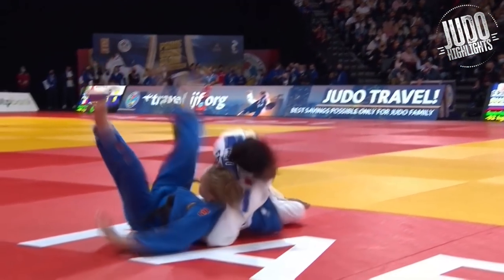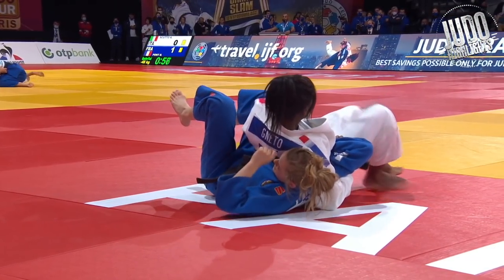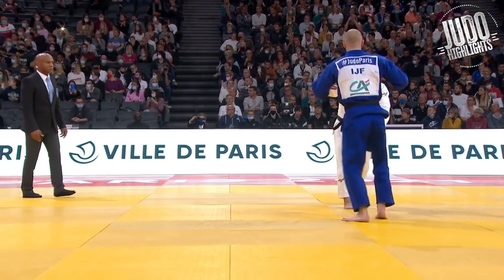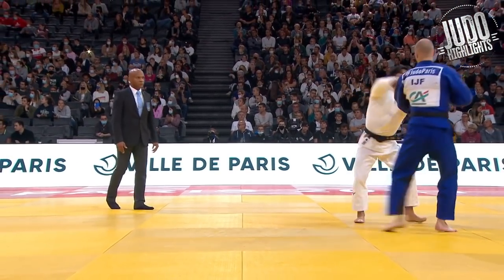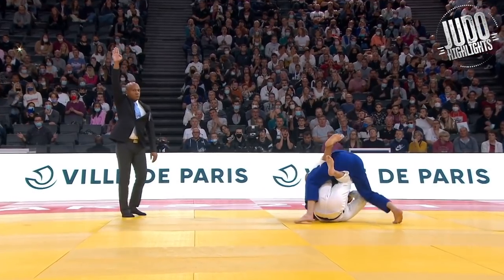The French on the women's side as well, doing really really well. So Yatsiev now with this nice uchi-mata against Hashimoto.